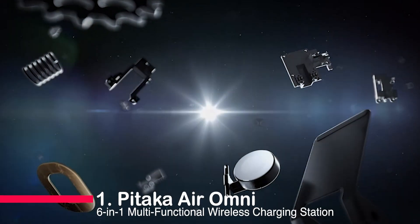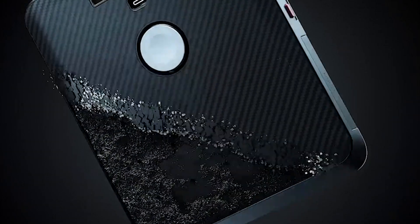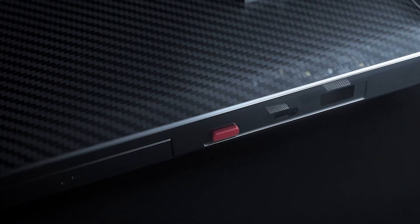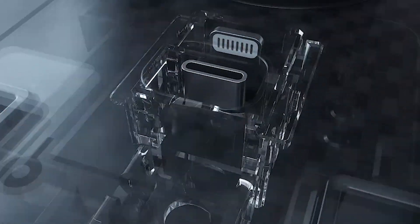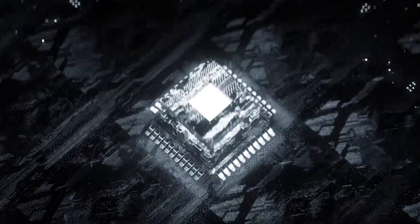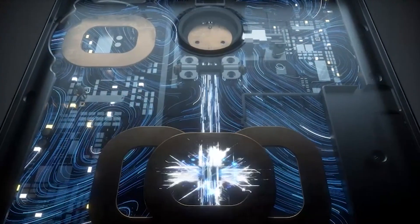Number 1: Pitaka Air Ami 6-in-1 Multifunctional Wireless Charging Station. It's the perfect blend of style and functionality, allowing you to charge up to six devices simultaneously. With its minimalist design and premium materials, it's a must-have for any tech-savvy individual. Its fast wireless charging, dual-port end cap simplifies your space while keeping your devices powered up. Get ready to say goodbye to clutter and hello to effortless charging.